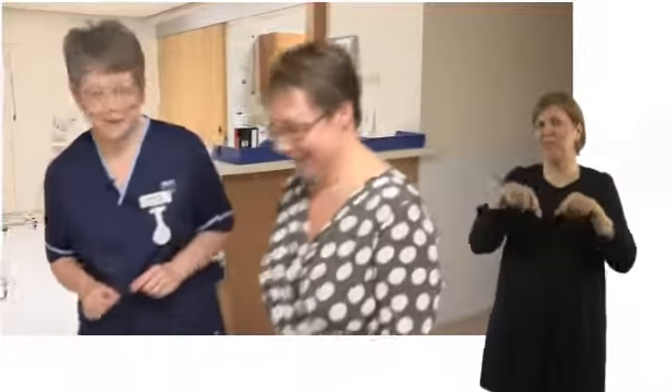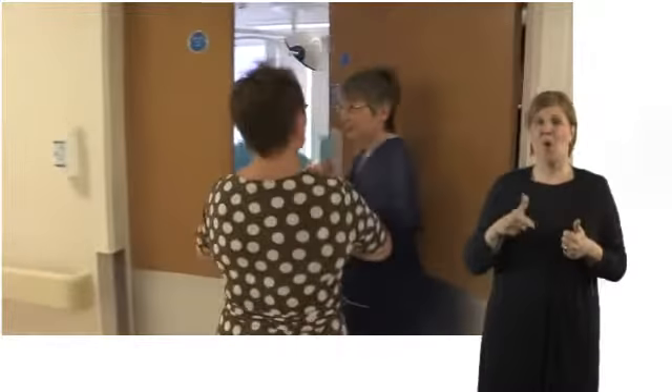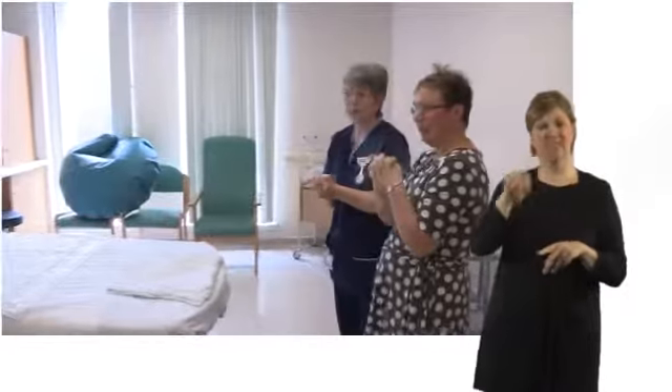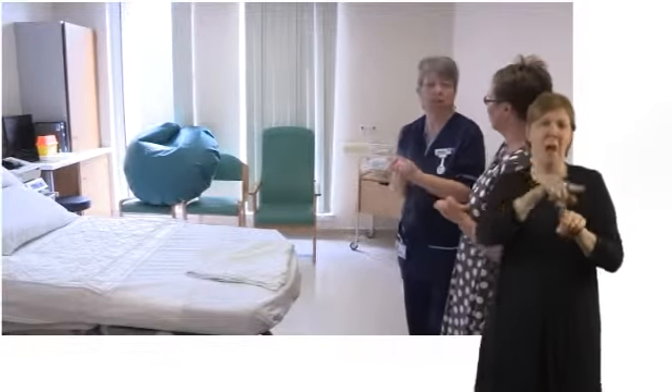Hi Sian, is that you finished now? Well now I'm going to take you to labour suite and show you a typical birthing room. That'd be great because I'm sure that's what mums will want to see. Absolutely. This is a very normal birth room Sian I'd like to show you. As you can see there's an awful lot of equipment - some will be used and some won't - and it does depend on the risk factor of the lady's pregnancy.